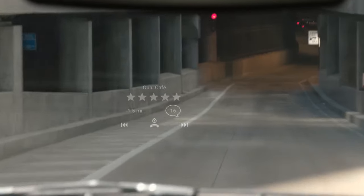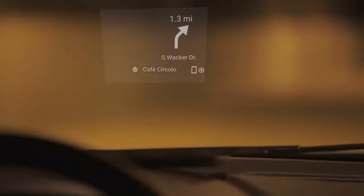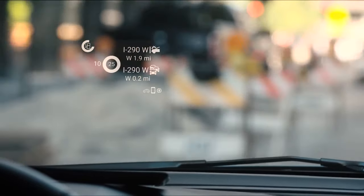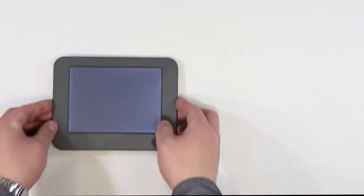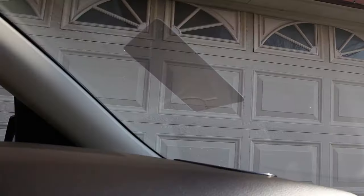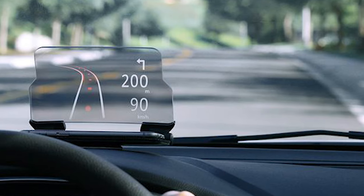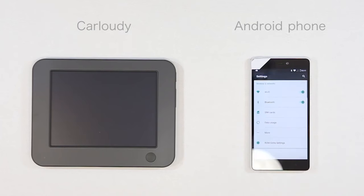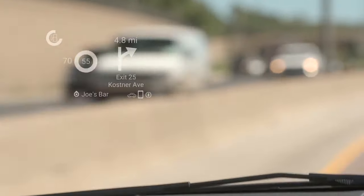Carlaudi revolutionizes driving with its futuristic head-up display for every car, boasting world-first e-ink technology and wireless connectivity. Its uniqueness lies in its exceptional performance under bright sunlight, a common challenge for most HUD systems. With low power consumption, Carlaudi's battery lasts over two weeks on a single charge, and its wireless operation eliminates messy wires in your car. This innovative device brings the future to your windshield, displaying essential driving information from your smartphone with voice control and a transparent display. It enhances safety by reducing distractions caused by smartphones while driving and addressing the concerning statistics on accidents due to cell phone use.